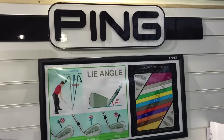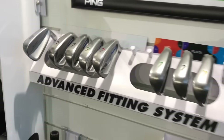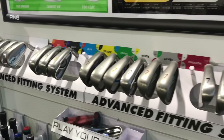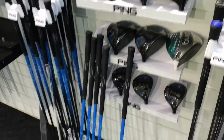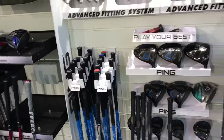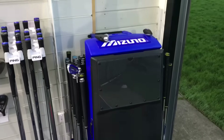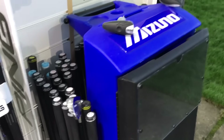Moving along we've got the Ping section. Ping was obviously one of the very first brands to introduce custom fitting into the golf market. You can see again all the iron heads, shaft options, driver heads, fairway heads, and the really popular crossover driving utility irons.